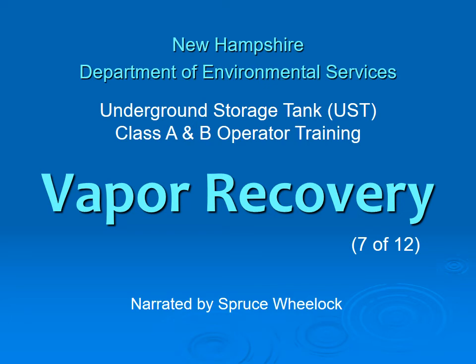This is the Vapor Recovery presentation, the 7th out of 12 training modules in the Underground Storage Tank Class A and B Operator Training Program offered by the New Hampshire Department of Environmental Services.